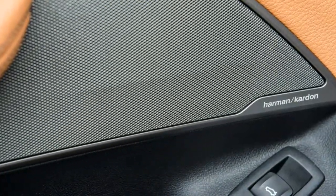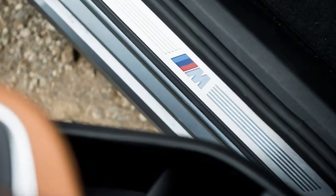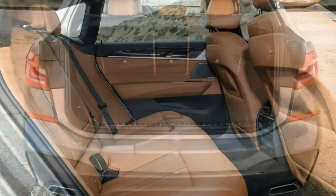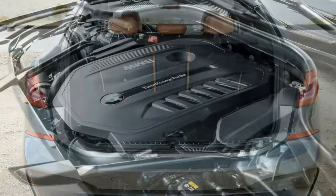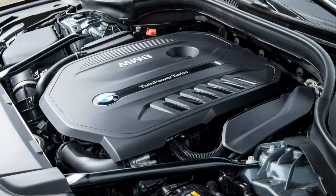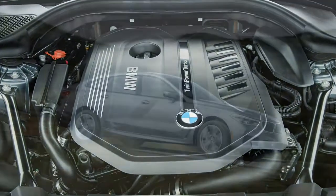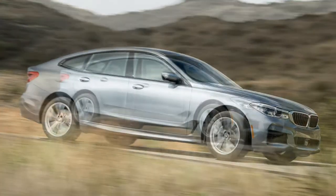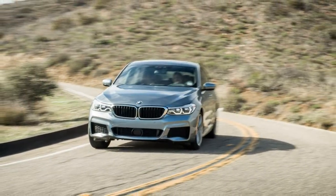For all its utility, the 640i GT isn't a UPS truck. The interior is straightforward, conservative in design, sweetly detailed, and very accommodating — not just for the people in front. Rear seat passengers are treated royally too. There's plenty of legroom in back, the seats are well-shaped, the cushion is raised slightly theatre-style, and thanks to a generously tall greenhouse, the car feels airy and pleasant.